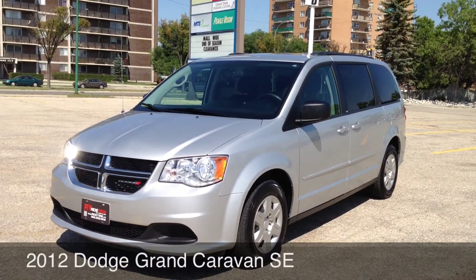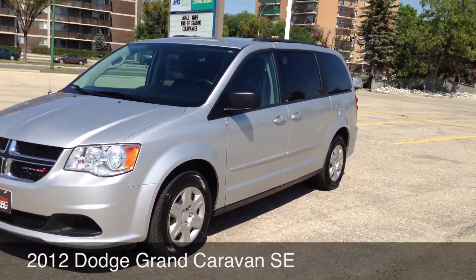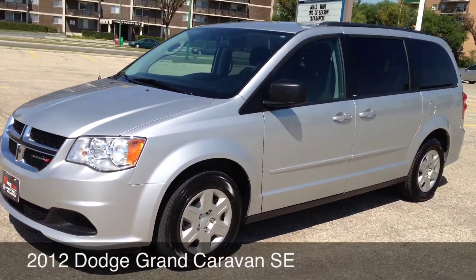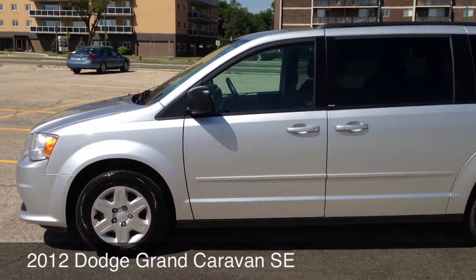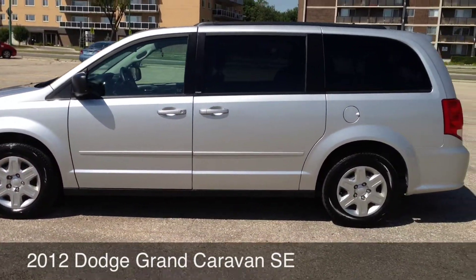Hey, this is Ride Time bringing you about the vehicle. Right now I'm going to show you around the 2012 Dodge Grand Caravan. This is the Sto-n-Go — a beautiful vehicle with tons of space on the inside. It does come with a roof rack.